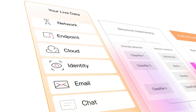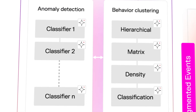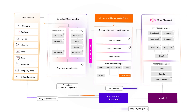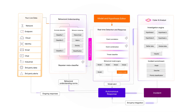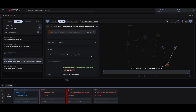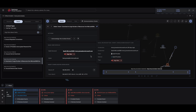Darktrace takes a different approach, using multiple AI techniques to detect and stop threats across your environment — whether known, novel, or insider threats. Our self-learning AI is multi-layered, allowing it to be adaptive and proactive in defending against threats in real time. It continuously learns from your system, people, and data to evolve its understanding of normal and abnormal behaviors, distinguishing malicious activity from unfamiliar but benign behavior without relying on pre-programmed signatures or attack rules.